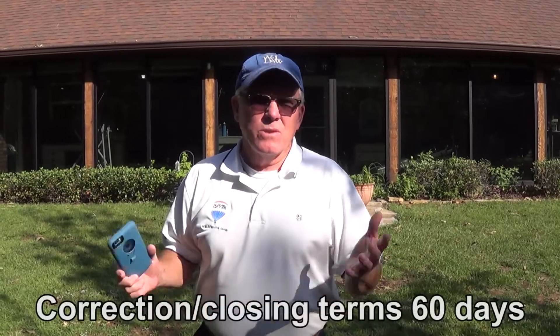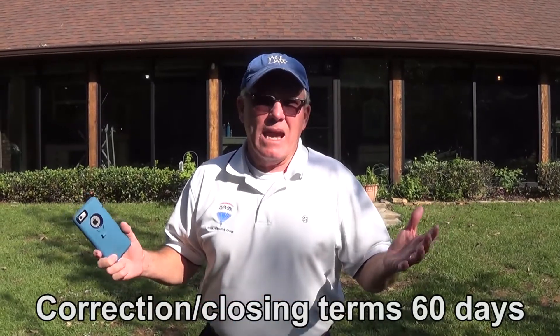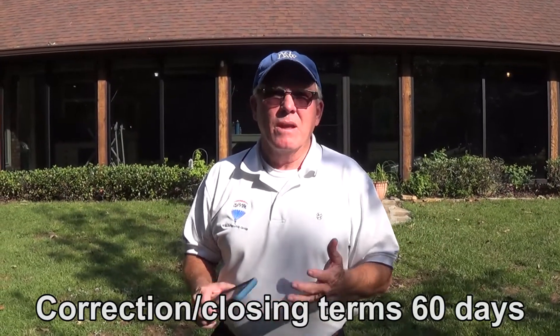If you want to see this property, have your agent set up an appointment — we want to make sure you're pre-approved, either to pay cash or with financing. You can close in 30 days, or in cash probably in 10 to 12 days, depending on the circumstances.